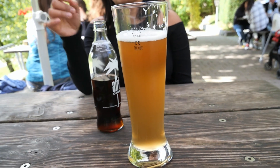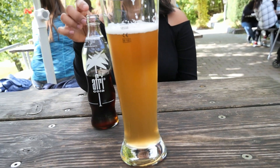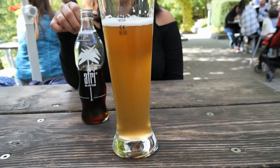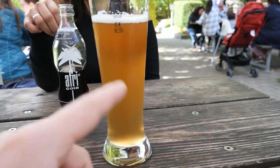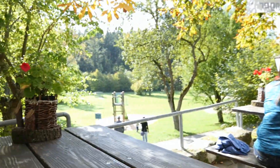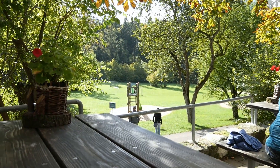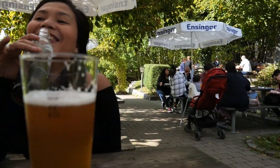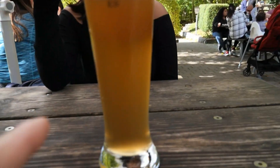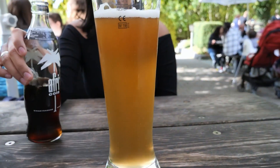Quick change of plans — we found this beer garden here directly next to the castle and we had to stop to get something to drink. Alcohol-free beer. And yeah, it's nice here. But when we are done with that, we move on to the cave.